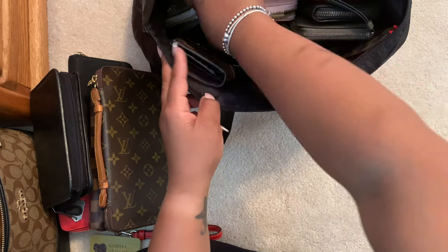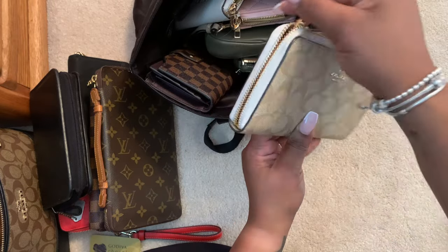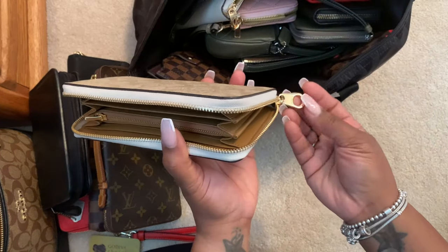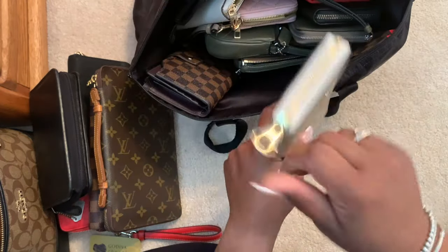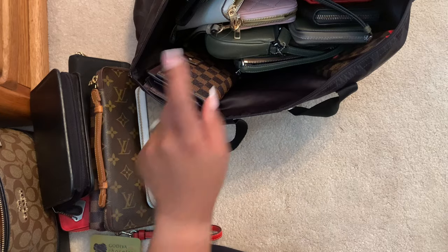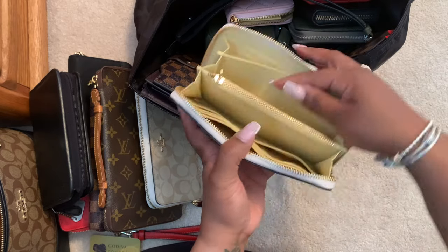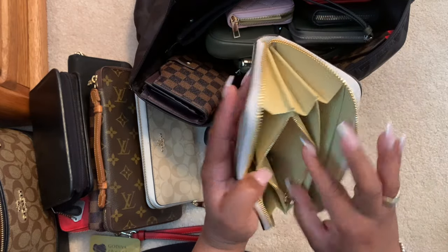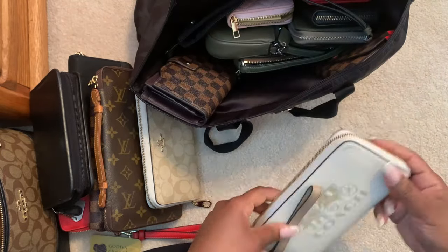My son bought me a bag in this color pattern, so it was only right that I bought a matching wallet. I got it from the Coach outlet in person and got a deal because the wristlet strap was missing — but that didn't matter since I rarely use my wallet as a wristlet. I do have a gold chain I can put on it to dress it up, which I showed in another video. This one matches my horse and carriage bag. And it's always a good thing when you find money in your wallet!